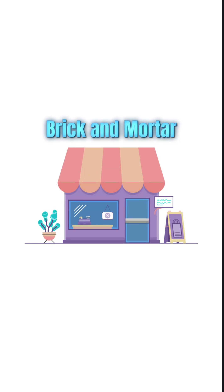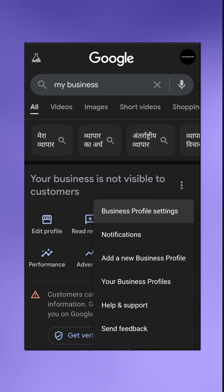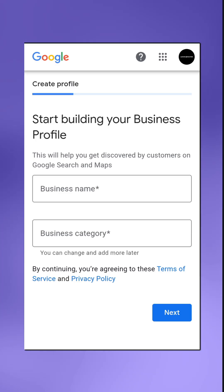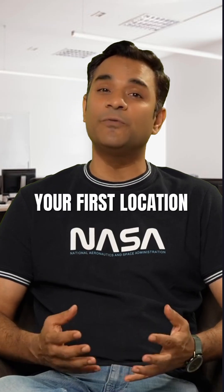If you're a brick and mortar business, log into your existing Google account linked to your business. Click on the three dots next to your profile strength. From the drop down, click on add a new business profile. Follow the same steps you used when claiming your first location.